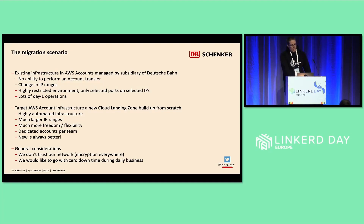General considerations we had in mind: we don't trust our network. We have a general encrypt-everything policy, an encryption-everywhere policy. And we wanted to go with zero downtime migrations, even during business hours or customer-facing times.